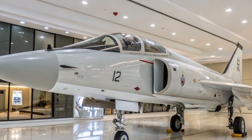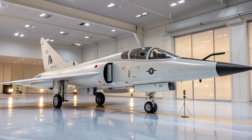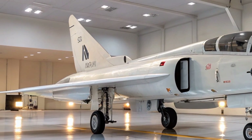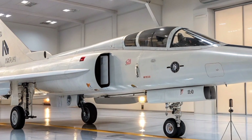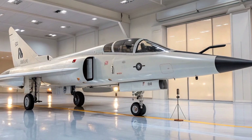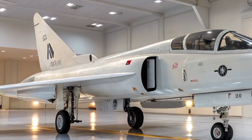While many air forces have retired the Mirage F1, its legacy endures. As of recent reports, countries like Morocco, Iran, and Libya continue to operate the aircraft in various capacities. Additionally, private military contractors in the United States have acquired and refurbished Mirage F1s for use in adversary training roles, providing realistic combat simulations for U.S. pilots. The Dassault Mirage F1's blend of innovative design, adaptability, and combat performance secured its place as a significant player in late 20th century aerial warfare, and its continued use and modernization underscore its enduring relevance and the foresight of its original design.